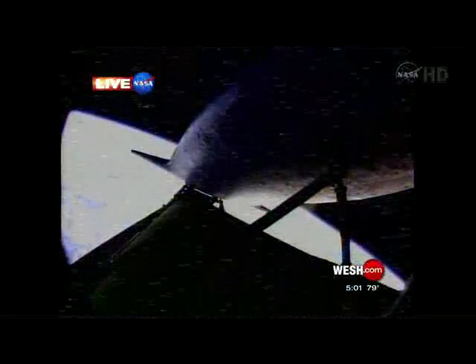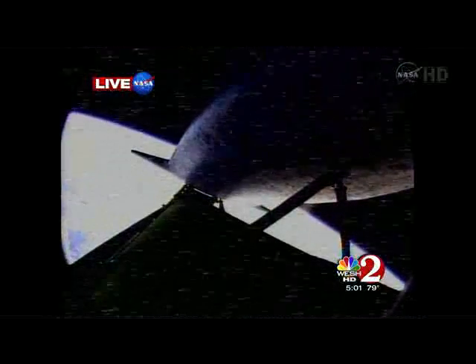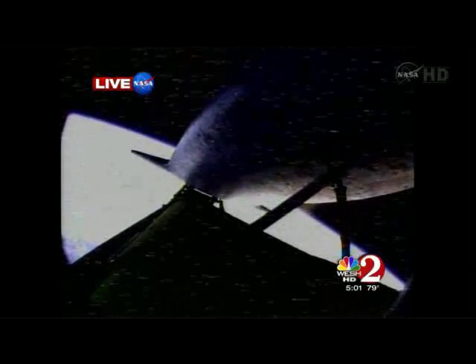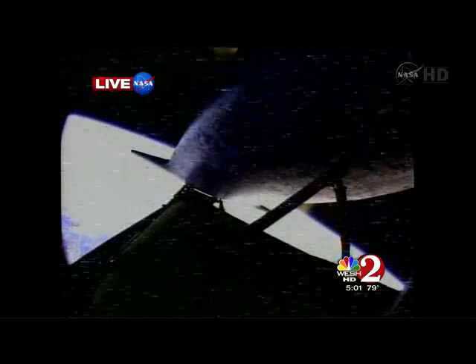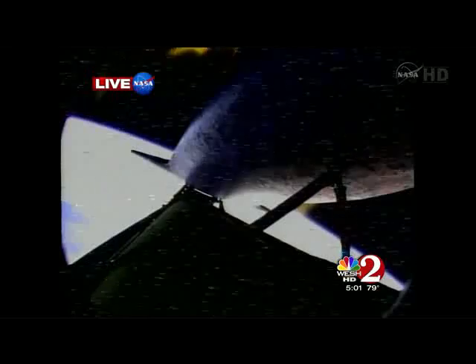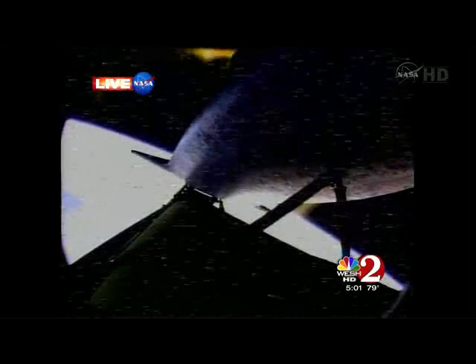Shuttle traveling 14,000 miles an hour. We're a little over 30 seconds away from main engine cutoff. Less than 30 seconds to go in Discovery's powered flight — coming up on main engine cutoff. The fuel tank held; the cracks, the leaks — they said they were fixed, and they are fixed.